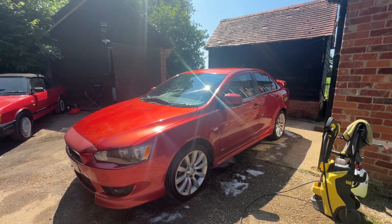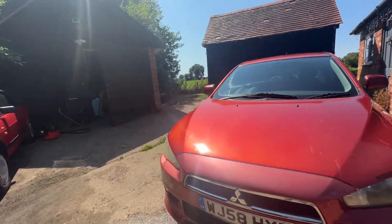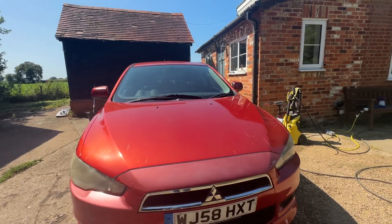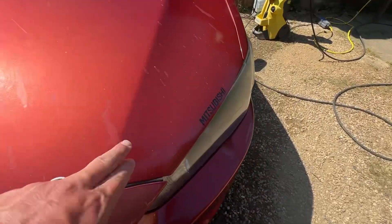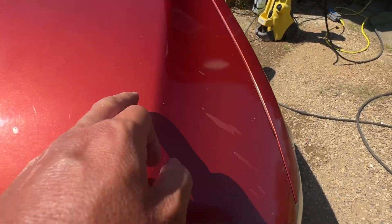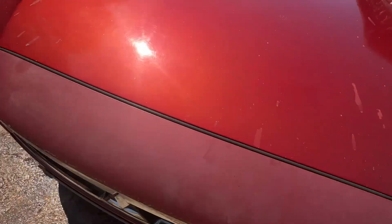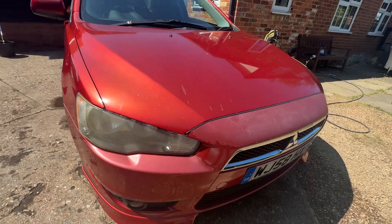Going to do a short video of the Mitsubishi, pointing out the obvious marks on it that you should see before you come and view the car. It's got lacquer peel here and the odd spot on the bonnet, and a scratch there that will probably polish out.